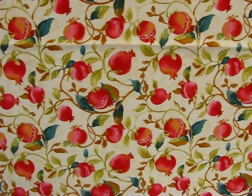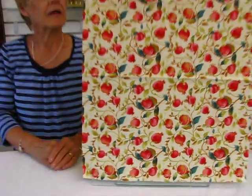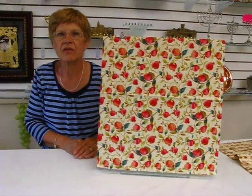It's available in red or purple and the proceeds from the sale of this fabric go to help support the Jewish Children's Adoption Network. It's the only network of its kind in the Western Hemisphere.